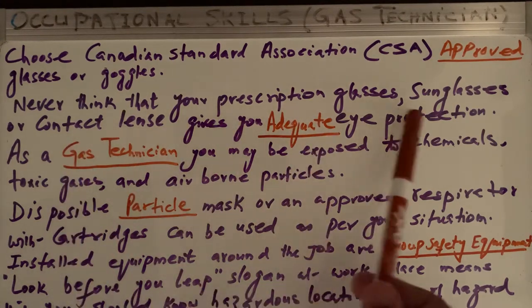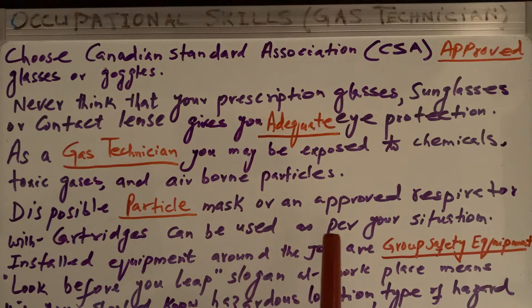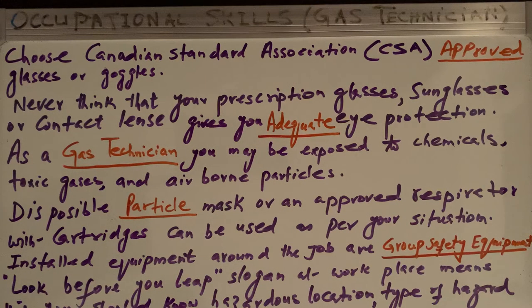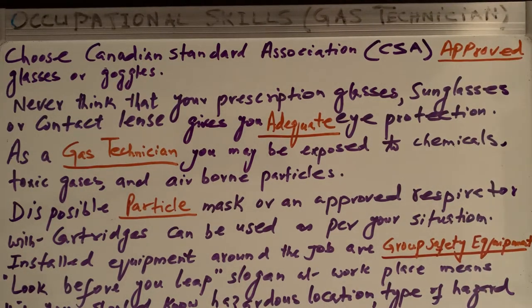The fill-in-the-blank answer here is 'adequate.' Safety glasses that include side shields, goggles, and face shields — all three of these types of protection worn on your face or eyes give you adequate protection.